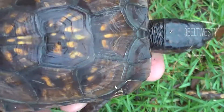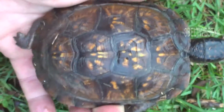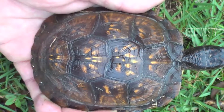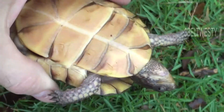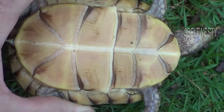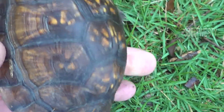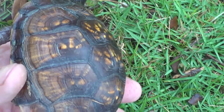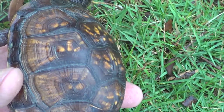Here's what the shell pattern looks like. I put it off here in the grass but it just does not want to stay still. Here's the bottom of the shell — it sure doesn't like that.